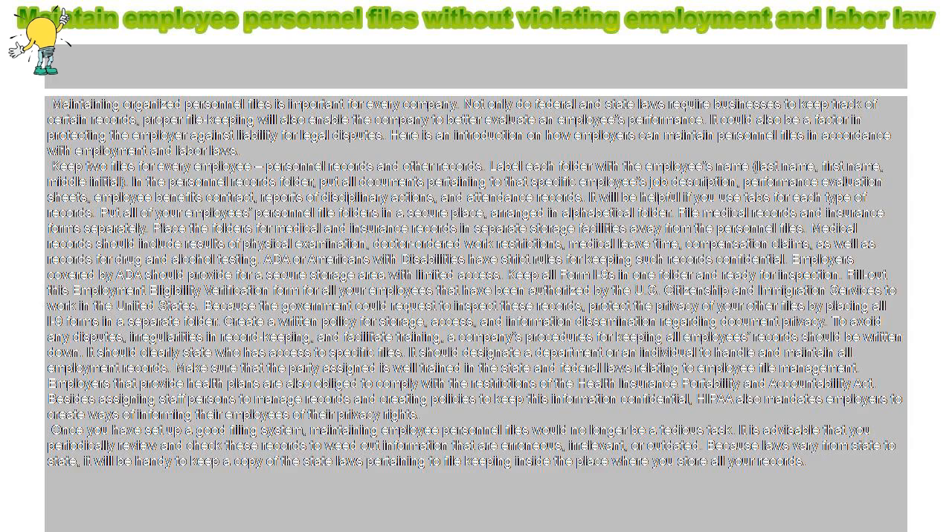Once you have set up a good filing system, maintaining employee personnel files would no longer be a tedious task. It is advisable that you periodically review and check these records to weed out information that is erroneous, irrelevant, or outdated. Because laws vary from state to state, it will be handy to keep a copy of the state laws pertaining to file-keeping inside the place where you store all your records.